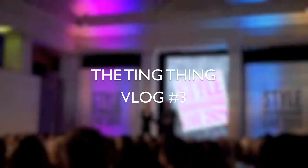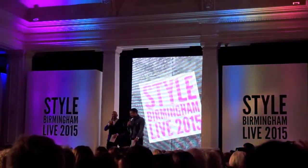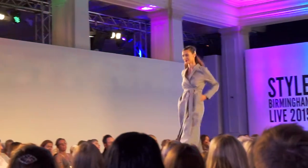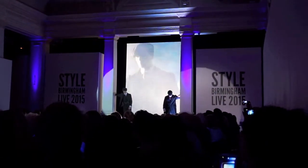Hi and welcome back to another Roundup vlog on the Ding Ding. Last month I headed off to Style Birmingham Live and it's actually the first time that I've been as a VIP. I got to go to the catwalk show, spot some autumn/winter trends and basically spent the entire afternoon wanting to revamp my entire wardrobe.